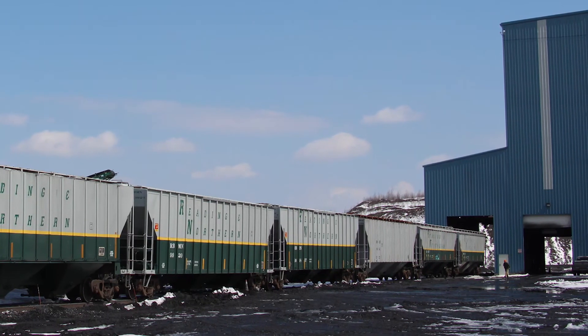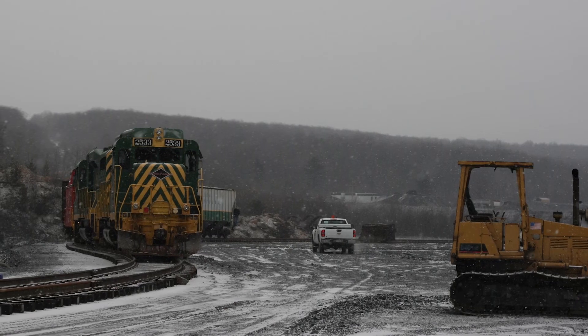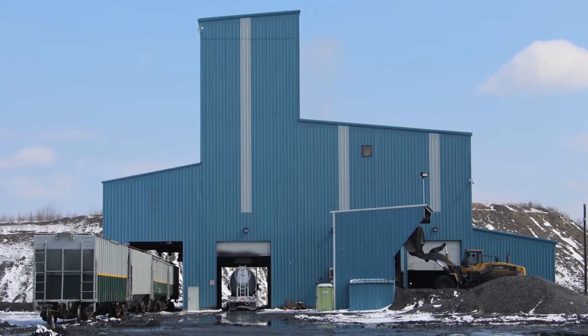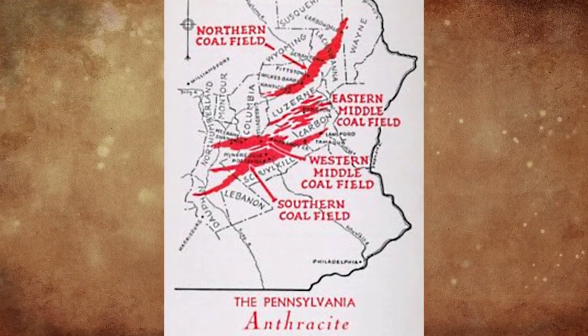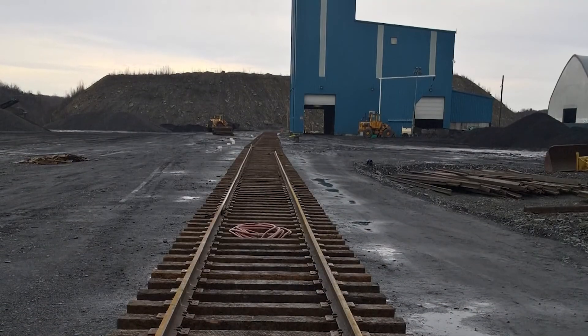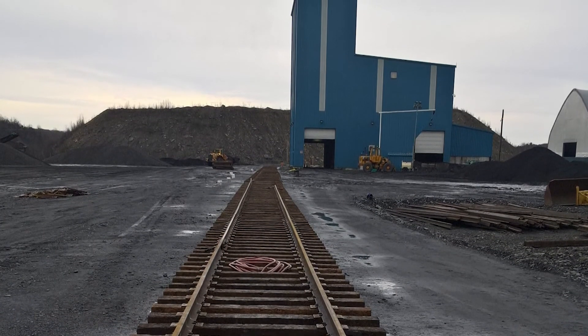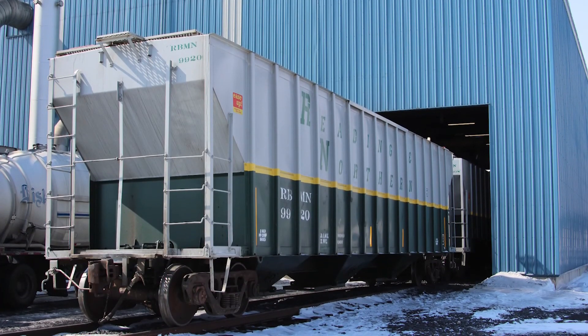Hazleton Shaft was not located on Reading and Northern trackage. They were actually on the Norfolk Southern's line. Getting to the point where NS could construct the switch was pretty arduous. And during that time, the market for anthracite changed rather dramatically. George went into a partnership with Hiller Carbon and started exploring the idea of shipping coal into the domestic steel business. The project was completed in 2017.